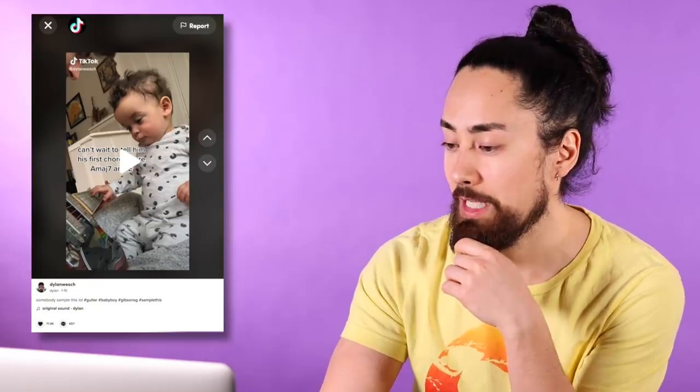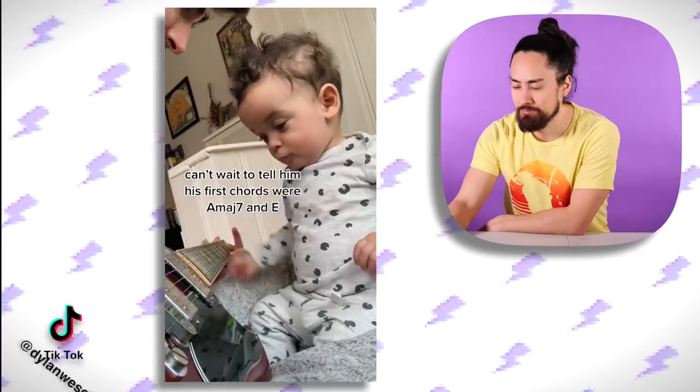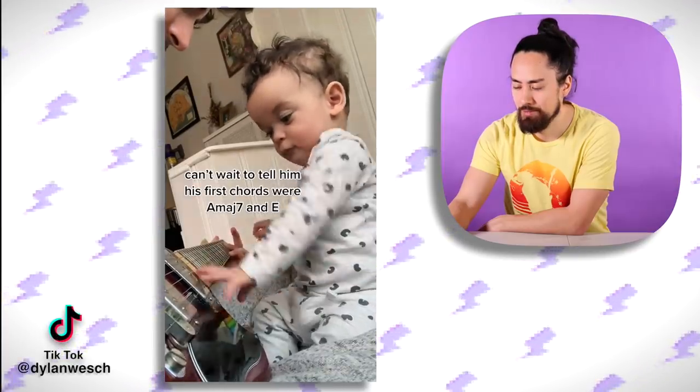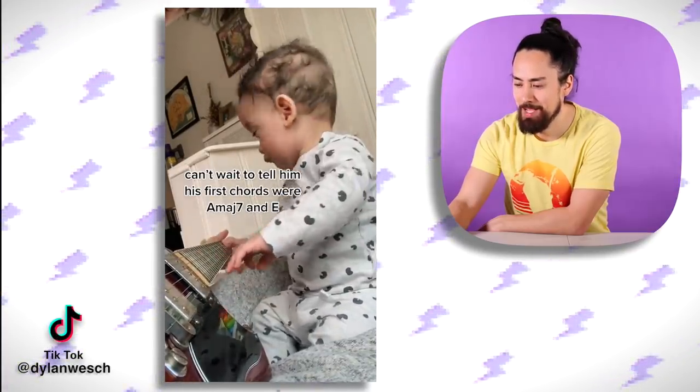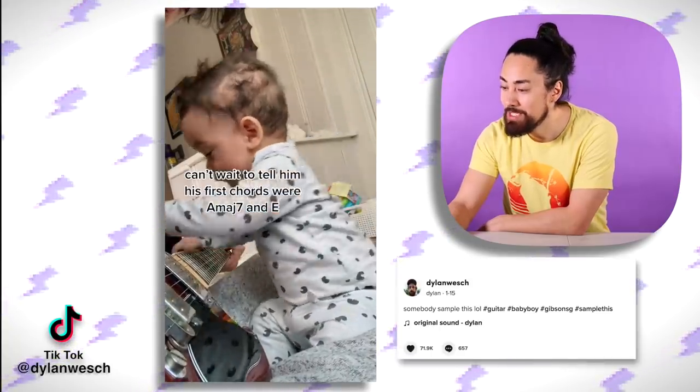While we're doing videos of dads and their kids, let's do this guy with this baby. This is an absolutely adorable video of this kid mashing the strings. It says in the description 'somebody sample this' — don't mind if I do.